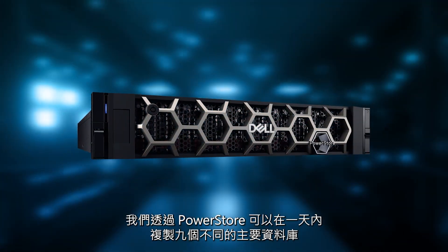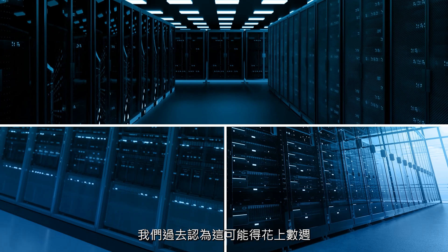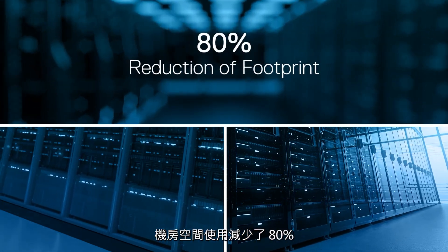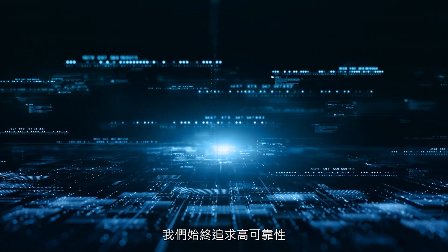With PowerStore, we were able to replicate nine different major databases in a single day — something that we thought was going to take us potentially weeks. We have reduced our footprint by 80%. We're always shooting for five nines of reliability, and I think having the right equipment and the right networking in place is going to give us the best chance to get that.